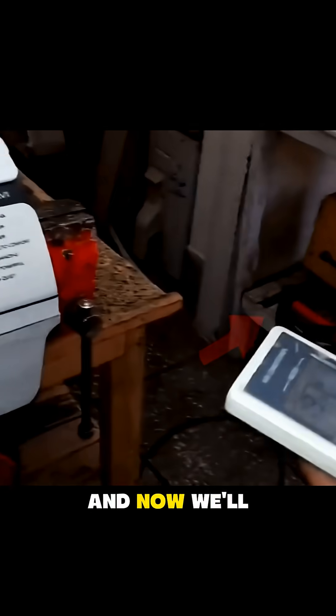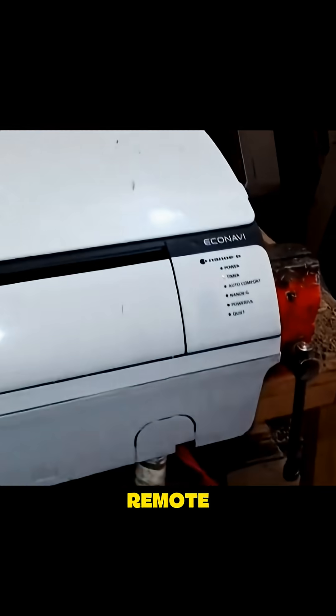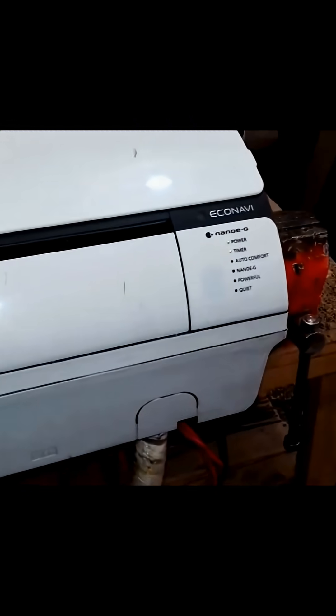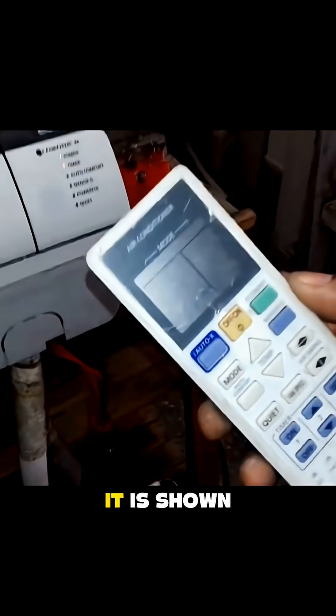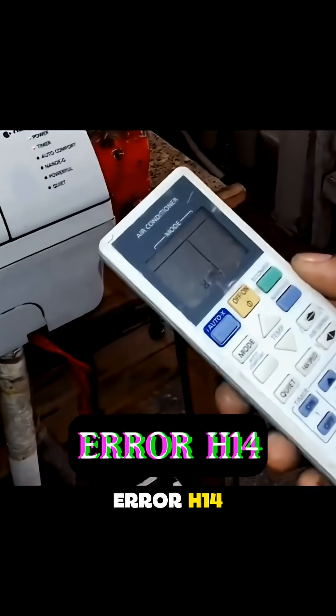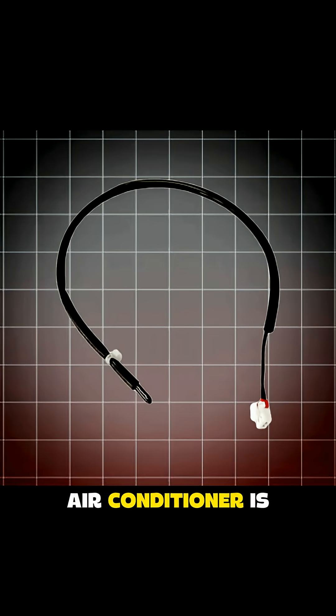I've pressed the remote, and now we'll determine the error code by pressing the buttons on the remote. As you scroll through the codes, you can see it has shown error H14. This means that the room temperature thermistor of your Panasonic air conditioner is faulty.